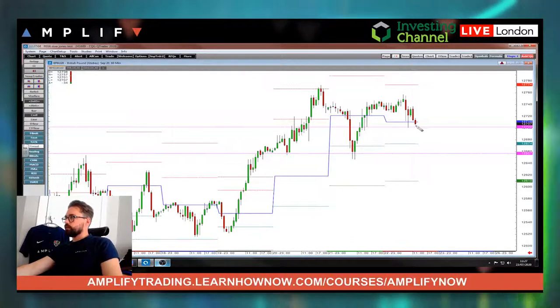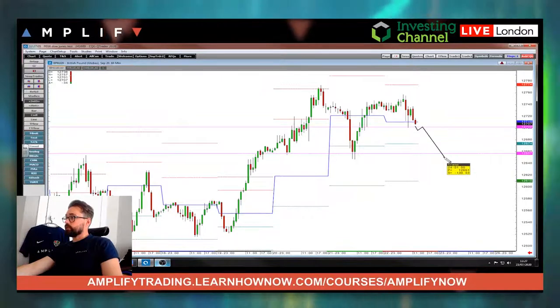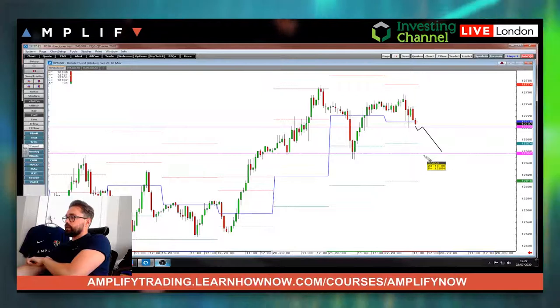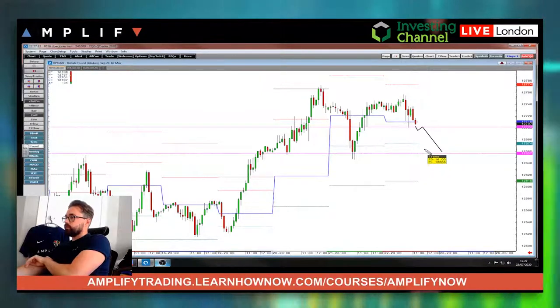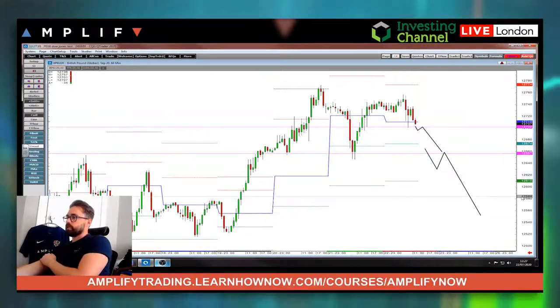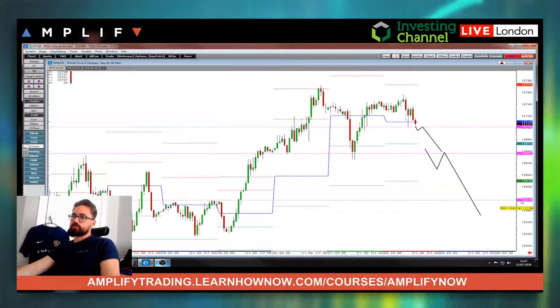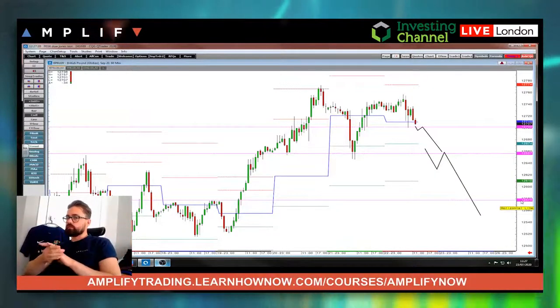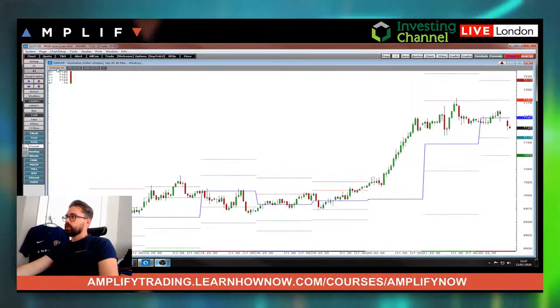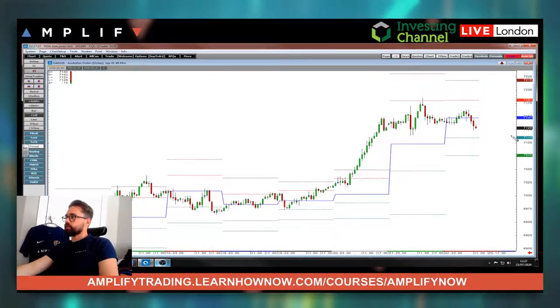Below there, another test fine — down towards the low of yesterday, which for me is still a buy. It's because the dollar I think is weak. But below there is where I would be saying you know we can actually get quite a decent move, just the way the pound has worked in recent times to be honest.